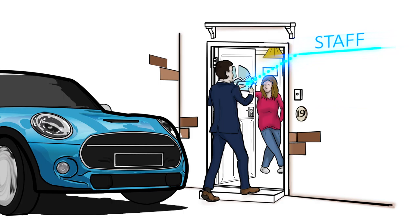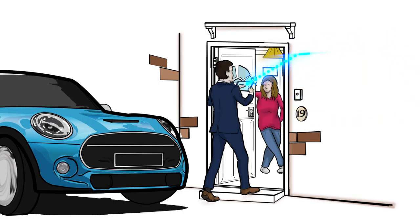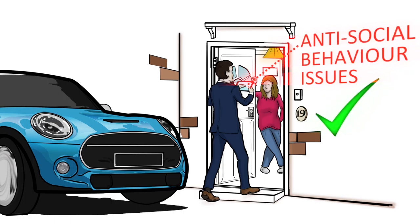So whether it's a responsive repairs operative, a housing officer, incomes manager or an estate officer, all your staff can handle multiple issues in just a single visit. Thus, a gas engineer can accept rent payments and housing officers can log antisocial behaviour issues.